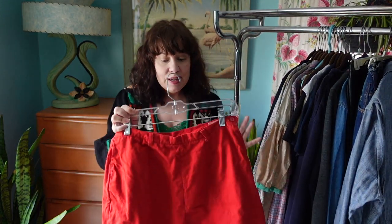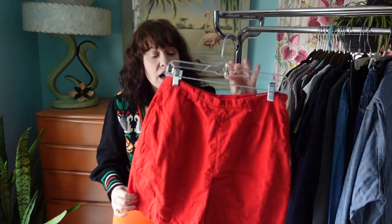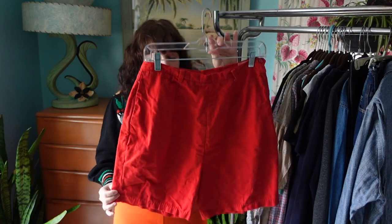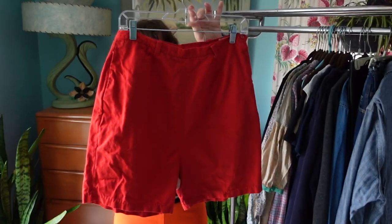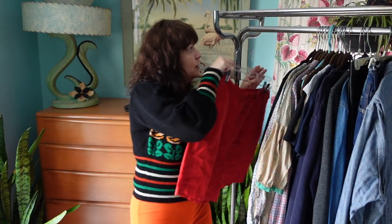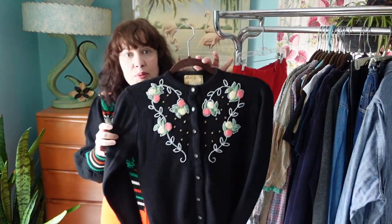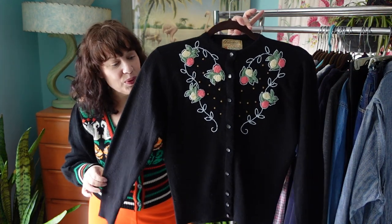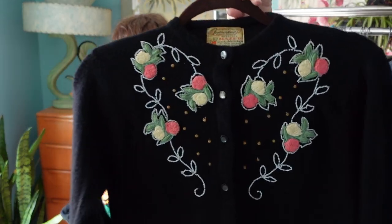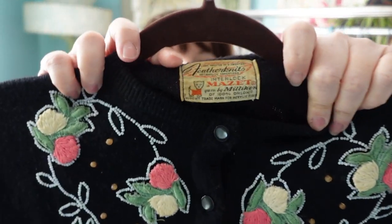This is a pair of 1960s — probably early 60s — cotton shorts. You can tell they're very high-waisted with a metal zipper on the side; they're just perfect for spring and summer. I also found an adorable 1950s sweater — I love the beading and embroidery on it, and the label on it is pretty neat too.